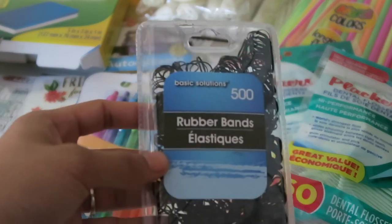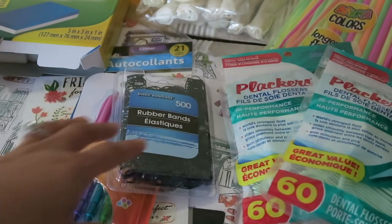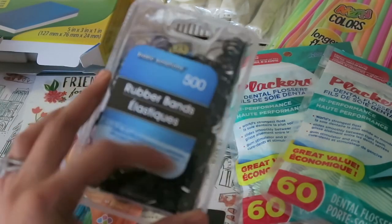I also picked up another set of these black rubber bands. I finally ran out after a long time — I think I bought them when I was in college, must have been like sophomore year.